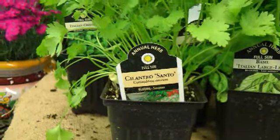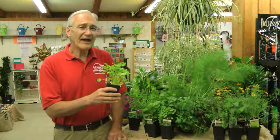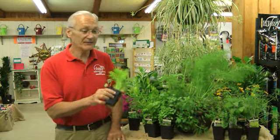Another herb, if you make lots of salsas, is cilantro. It grows fast and it finishes fast, so you might want to buy several plants so that you have a season-long supply of cilantro.